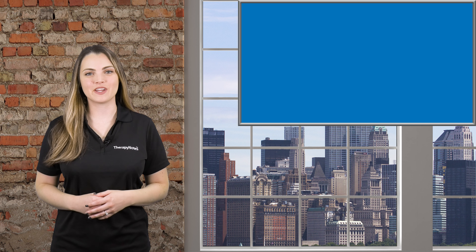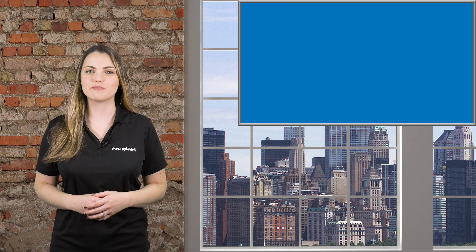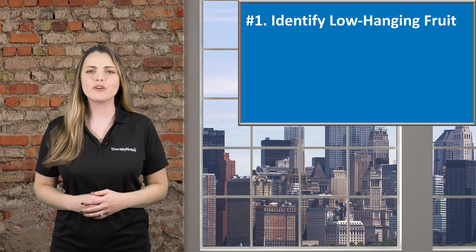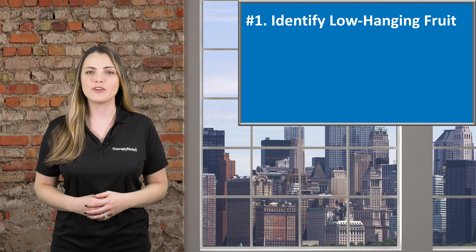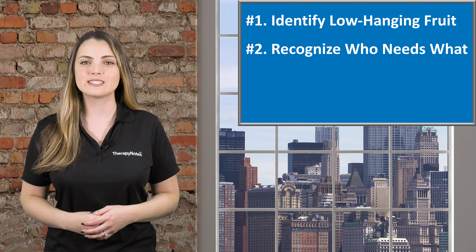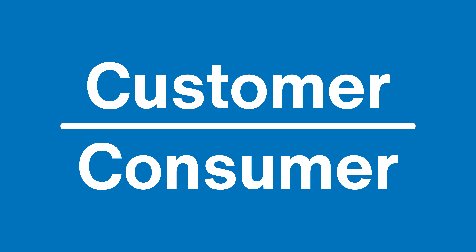There are many ways to diversify your income, but it may feel daunting to get started. So here are some practical tips. First, identify the low-hanging fruit — what are you already known for and who can best benefit from that service or skill? Second, recognize who needs that skill or service. It's important to understand the difference between your customer, who pays for your service, and your consumer, who benefits from or uses the service.